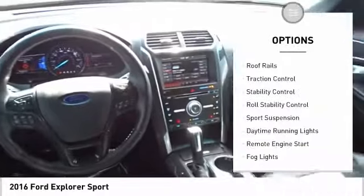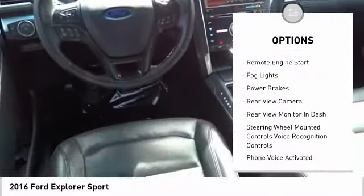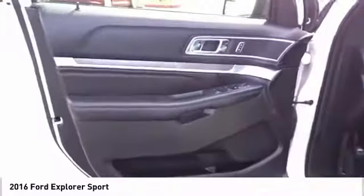Here are some of this vehicle's great options: Hill Descent Control, Roof Rails, Traction Control, Stability Control, Roll Stability Control, Sport Suspension, Daytime Running Lights, Remote Engine Start, Fog Lights, Power Brakes. This beauty is sure to make you the talk of the neighborhood.